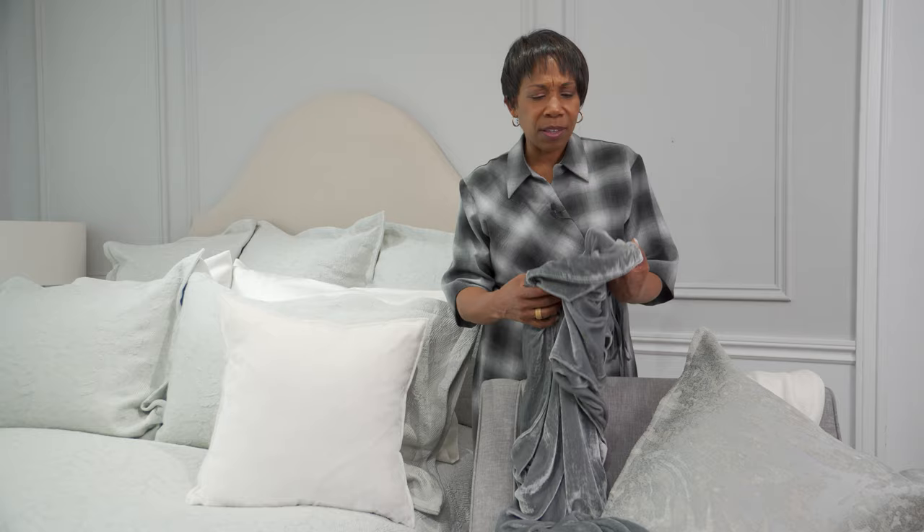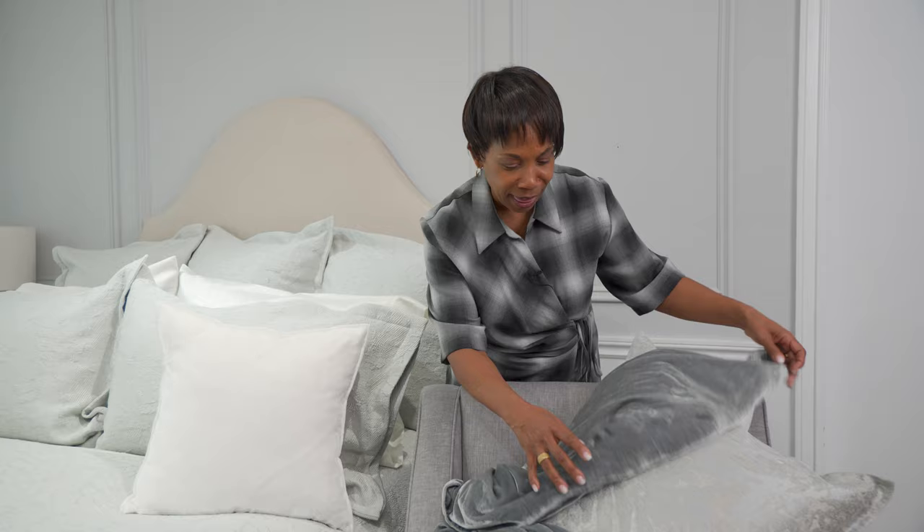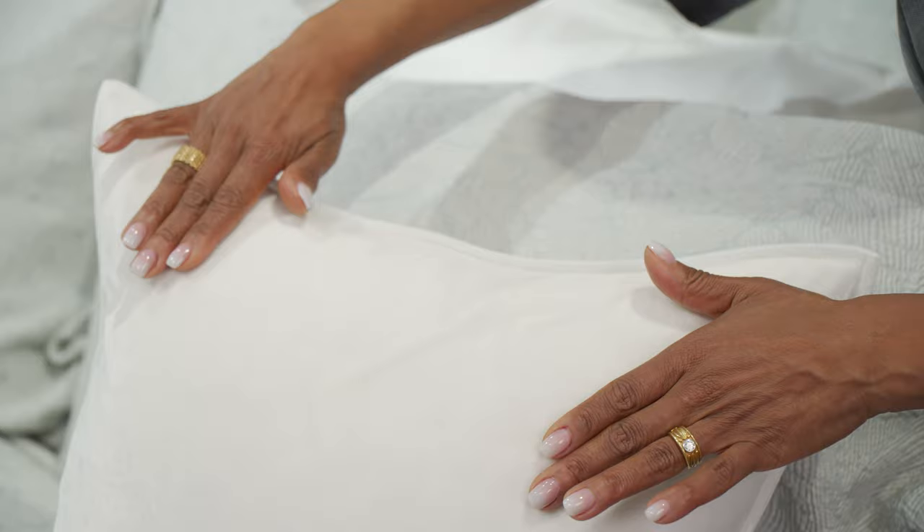Just wanted to show how stunning this storm grey pairs with the beautiful Contessa in the sterling. Look at that — absolutely stunning.